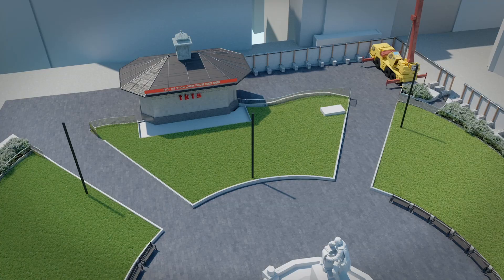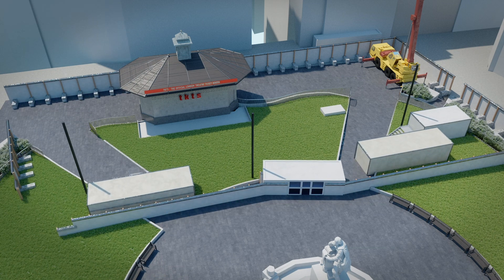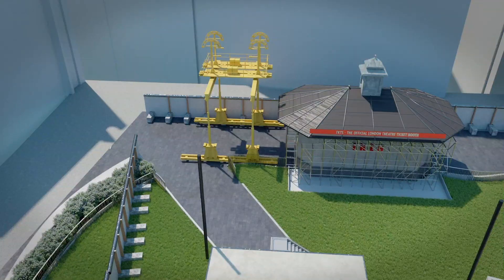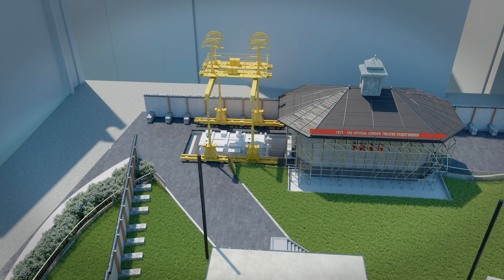The key stages of the project are: number one, we establish a site compound for our work. We then take up the ground above the transformer we're working on, take the transformer out of the ground, prepare the bay for the new transformer, bring the new transformer in, couple it up electrically, reinstate the ground, and then energise that new transformer. We then reinstate the ground fully above.